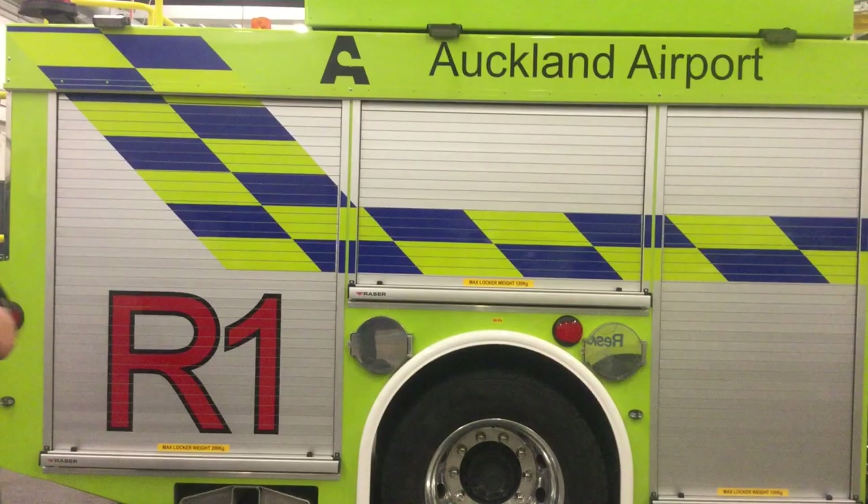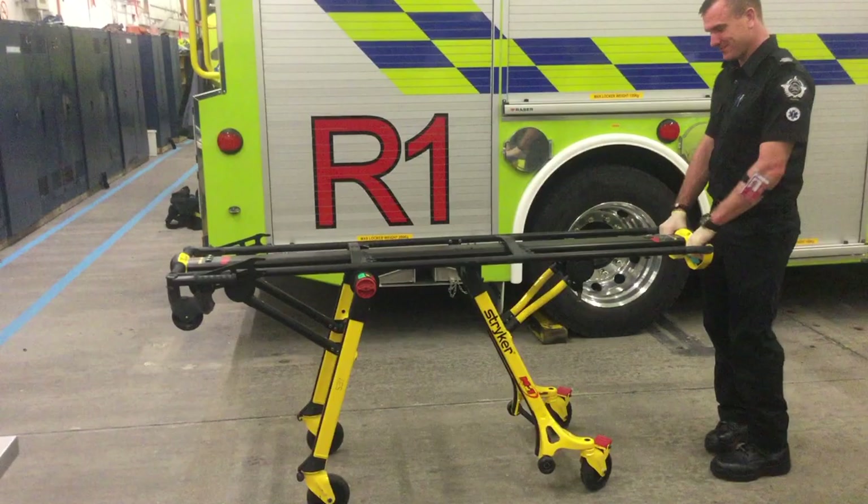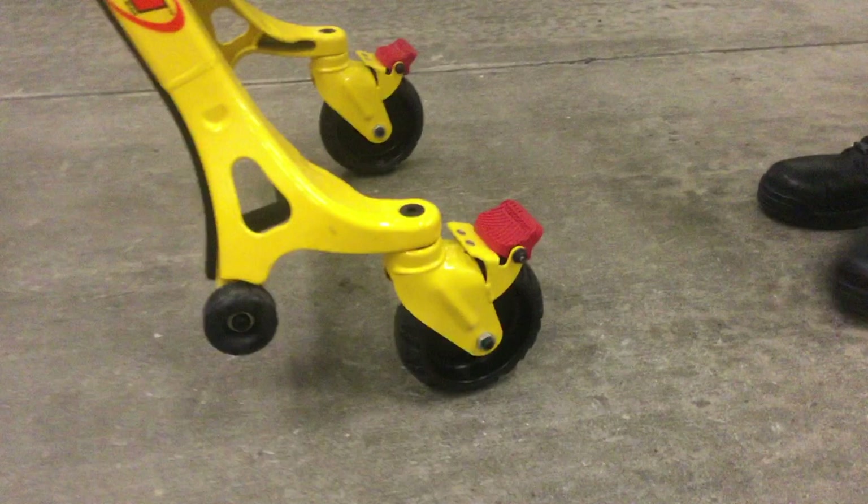Standard dual wheel locks are located on both sides of the foot end, making it easy to secure the cot when needed. To engage the wheel locks, simply press the red pedal. To disengage, press the opposite side of the pedal.